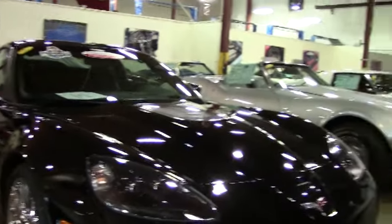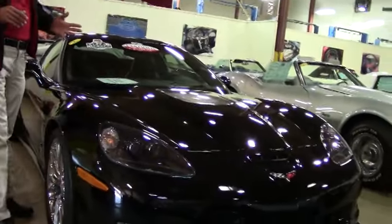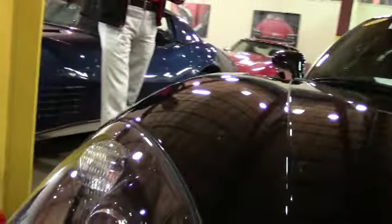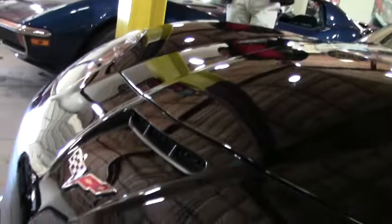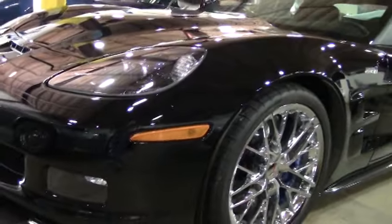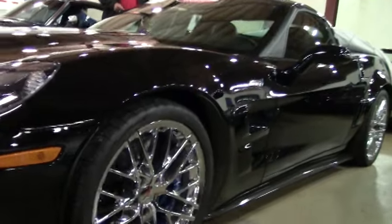The paint on this car — the gentleman who owned it, well, it was his baby. He has buffed and waxed and polished. The paint is just unbelievable, the shine on this car. There's no chips, there's no nicks. The wheels — the factory chrome wheels — are perfect.